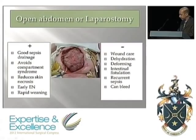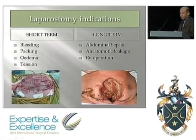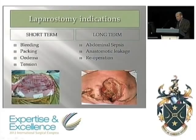What are the indications? When reading the literature, bear in mind there are really two groups: the short-term one — 48 to 72 hours — for hemorrhage, edema, et cetera, and the longer-term one where abdominal sepsis is usually associated. The problems are quite different, and the literature doesn't always discriminate between them.